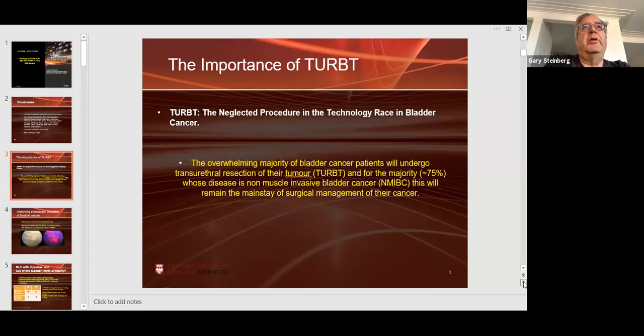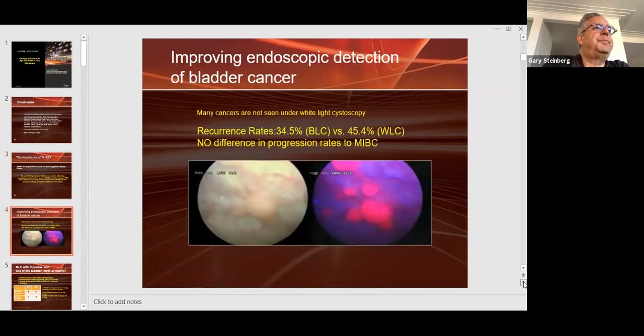The TURBT is not only a diagnostic. It's not only important for staging. It can give you prognostic information by knowing the staging and the grading. And most importantly, it is therapeutic with non-muscle invasive bladder cancer. If you can completely remove the tumor with the TUR, you're in a much better position.